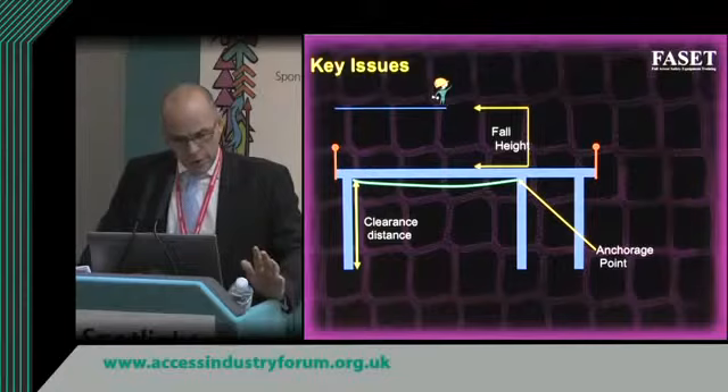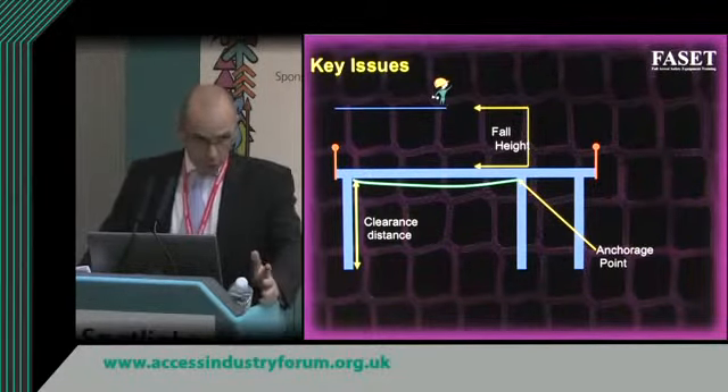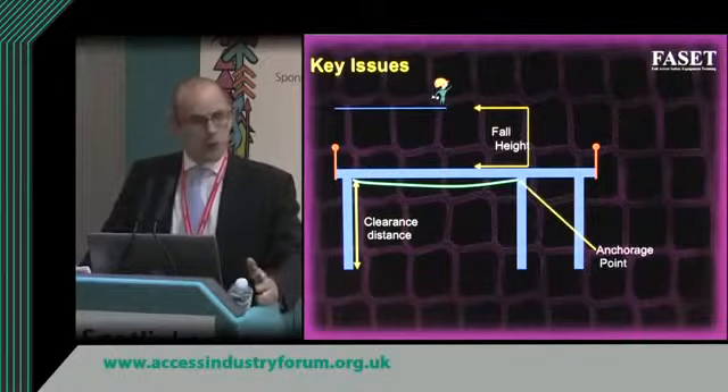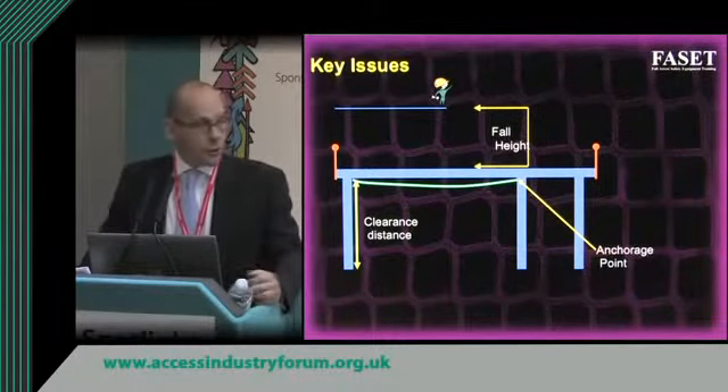Typically we're looking at tying to big structural steelwork — high sections, C sections, cold rolled steel, hot rolled steel. The loadings we require are six kilonewtons at 45 degrees.